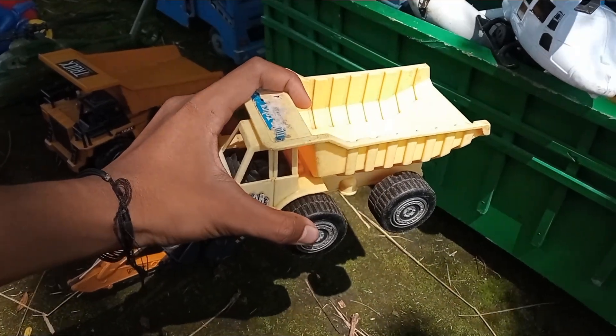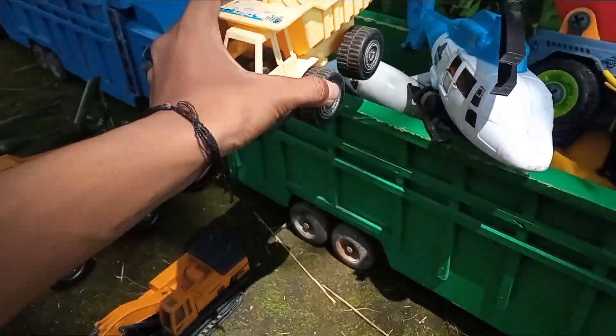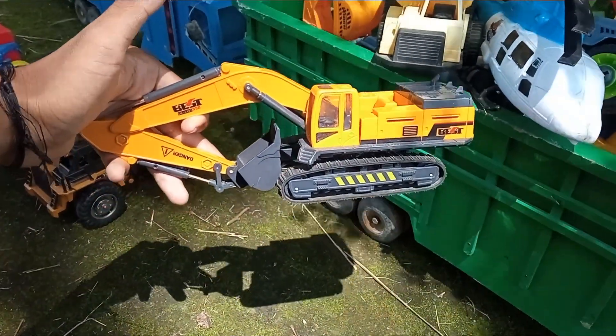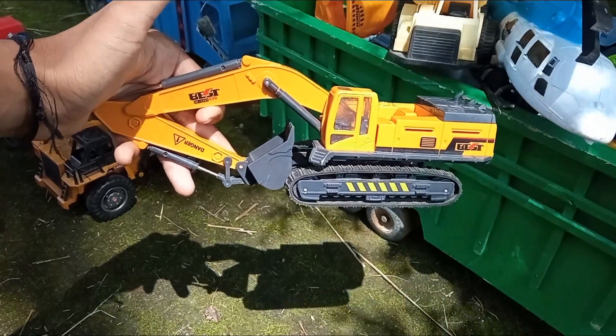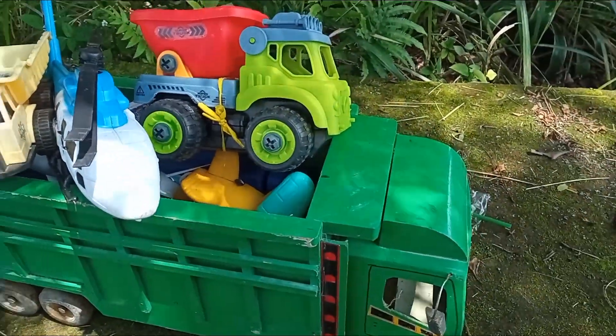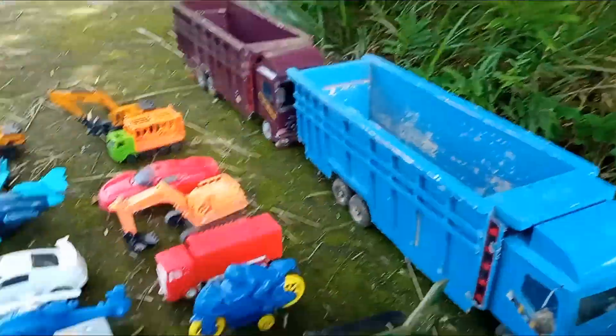Mobil damkar - tapi ini mobil pengangkut batu bara hasil tambang. Di sini ada lagi, ada si hammer beko teman-teman. Widih-widih, dia sangat hedon. Oke teman-teman, mobil truk tronton pertama sudah dipenuhi oleh mainan. Kita lanjut ke truk tronton yang kedua!